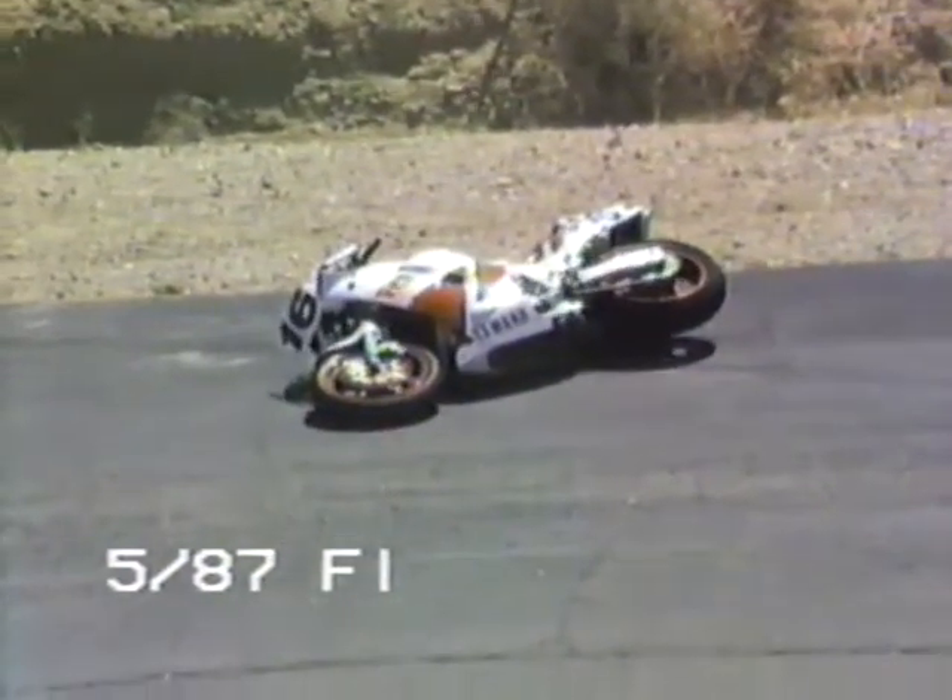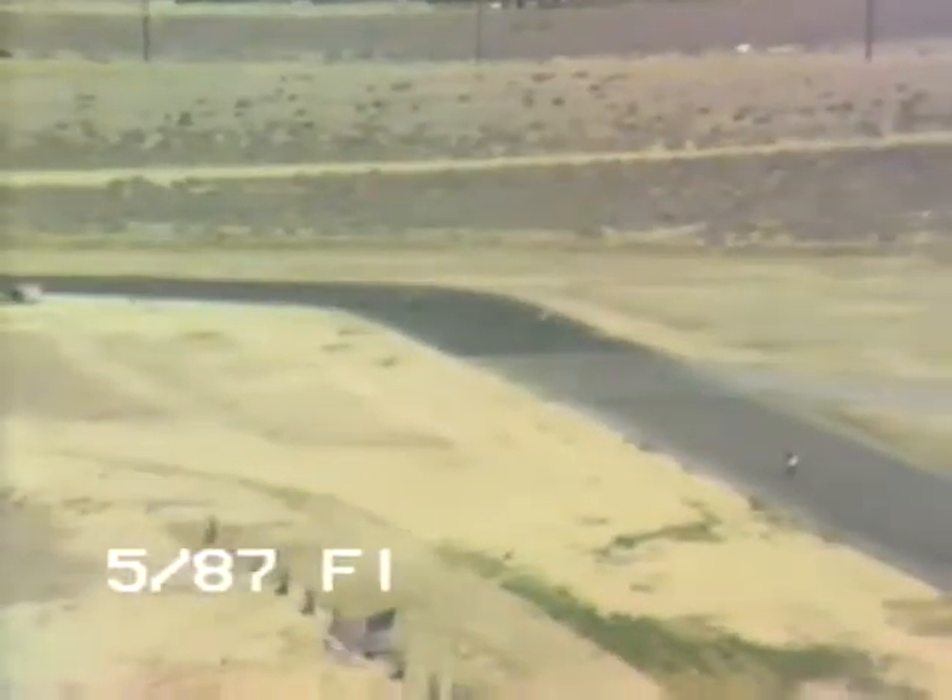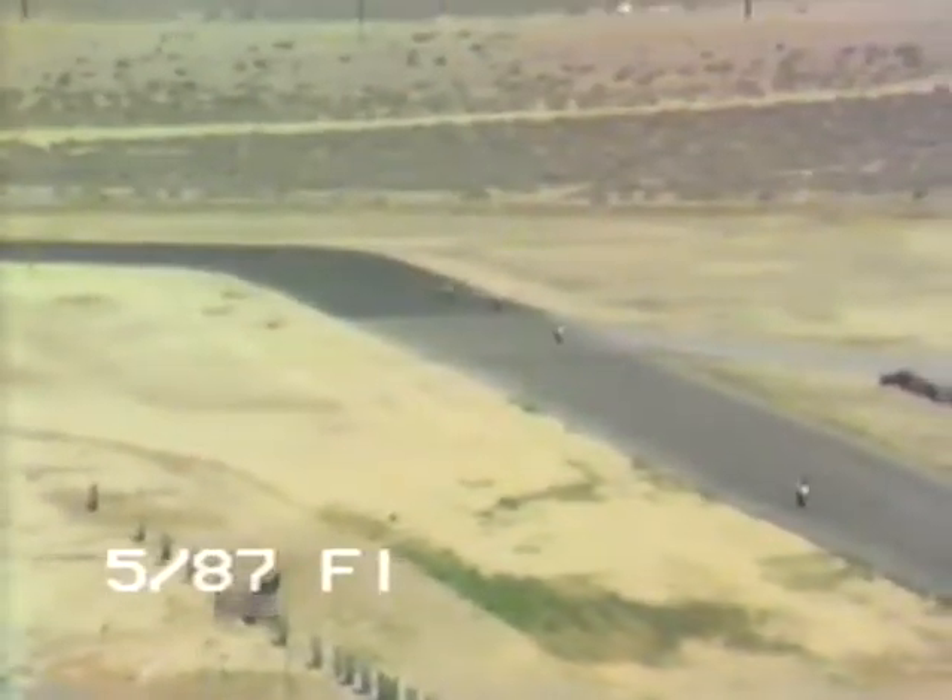We've got a bike and a rider off at turn number four, and he's in the middle of the track. They're going to red flag the race. We've got a rider down in turn number three and four, and the bike is in the middle of the track, so they're going to red flag the race and all the riders will be stopping.